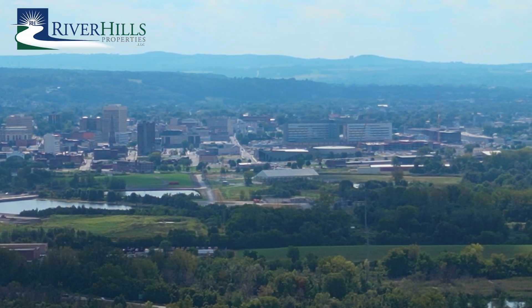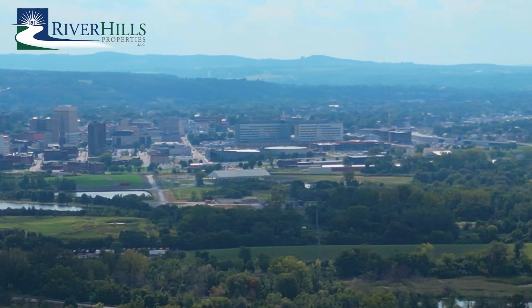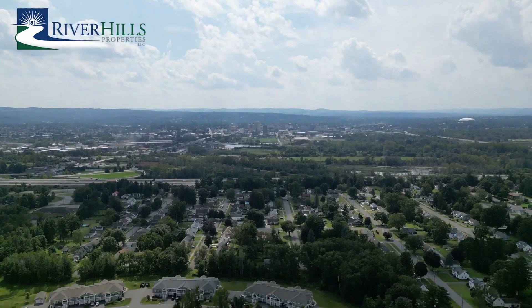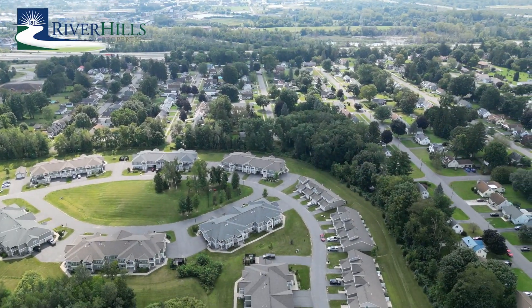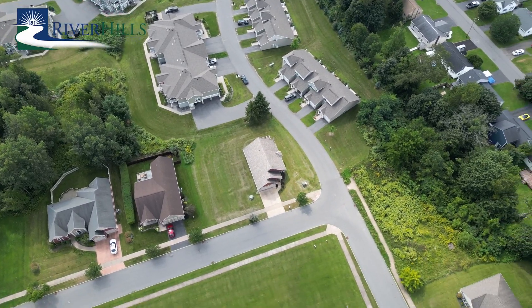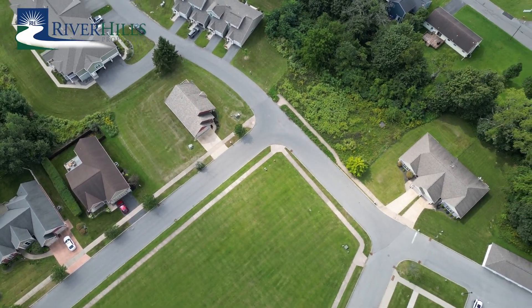Situated just minutes away from the vibrant city of Utica, this property provides easy access to all the amenities and cultural offerings the city has to offer. You'll enjoy the privilege of residing in the area's first multi-generational concept community, fostering a sense of a walkable community and connection.